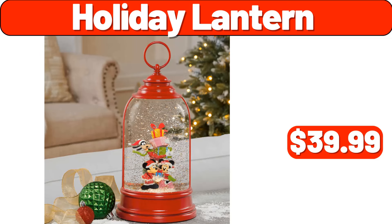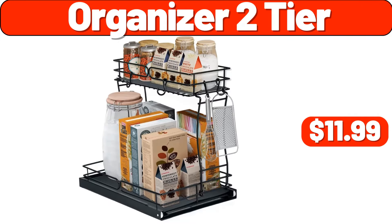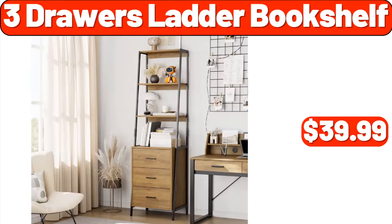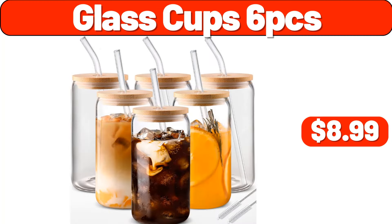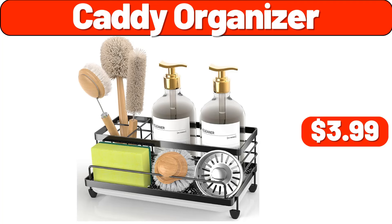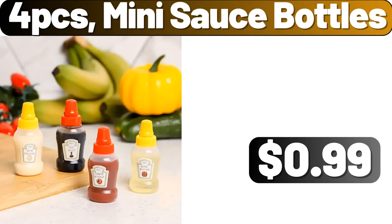12-piece bath towel set, $13.99. Organizer two tier, $11.99. Three drawers ladder bookshelf, $39.99. Set of four fake plants, $8.99. Glass cup six PCS, $8.99. Caddy organizer, $3.99. Ten PCS plastic juice bottles, $2.99. Four PCS mini sauce bottles, $0.99.